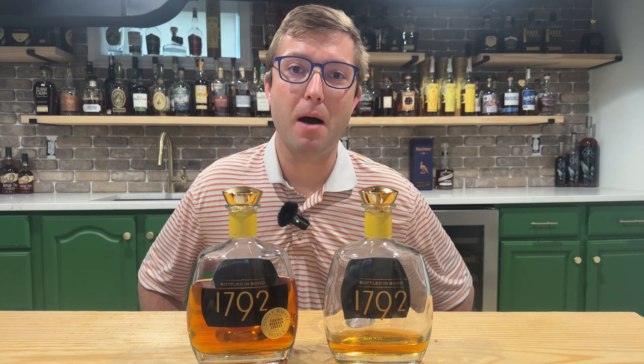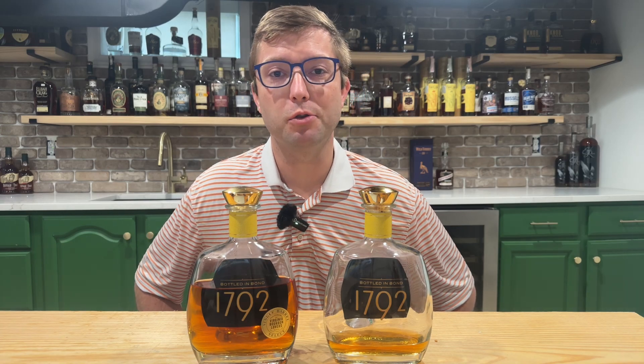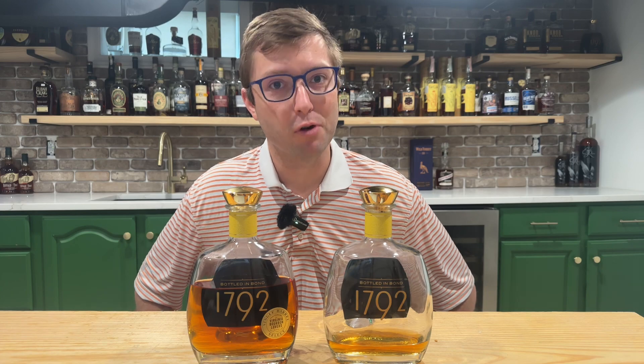Today we've got the 1792 Bottle & Bond and we've also got a store pick of it. Are the store picks really better than the standard offering? Let's find out.